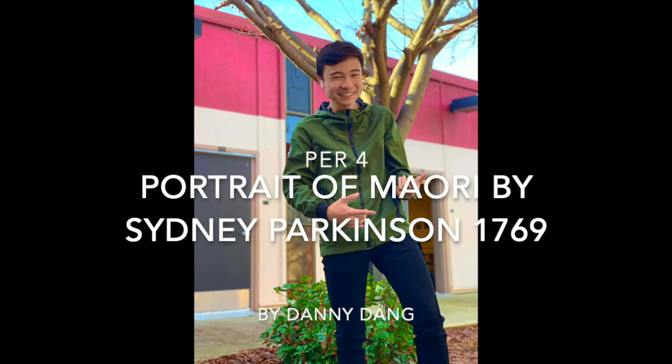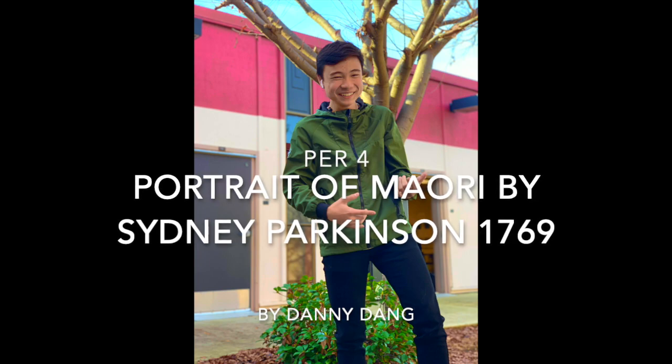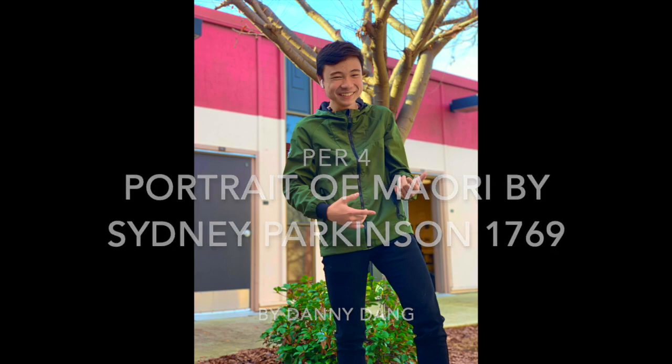Hello everyone, it's your boy Danny Dang. My project is about the Portrait of Maori by Sidney Parkinson, made in 1769. And I'm about to spit something real quick. Alright, check it.